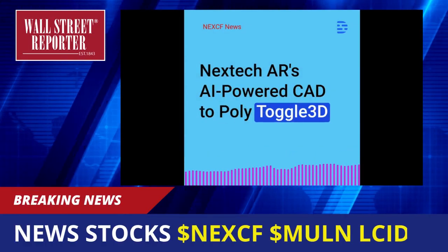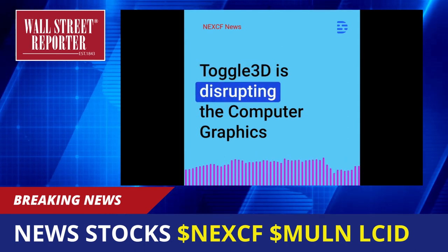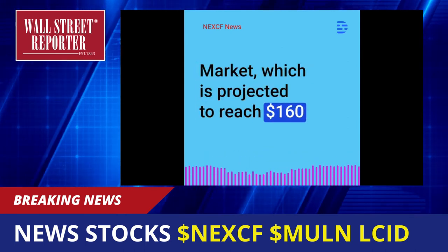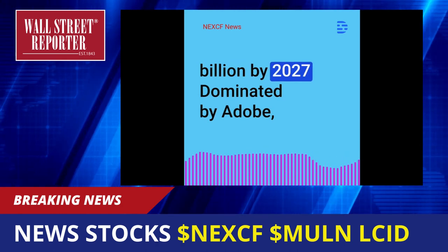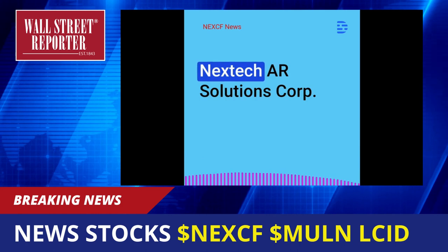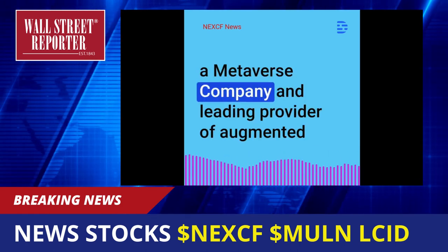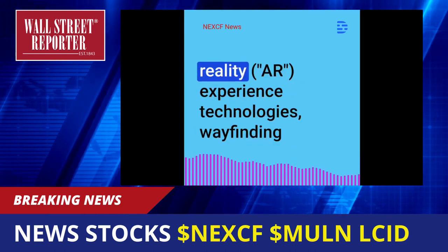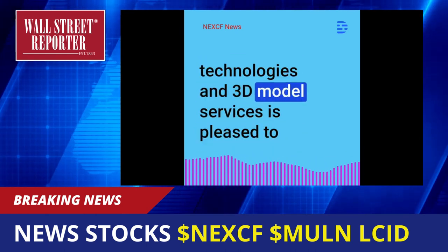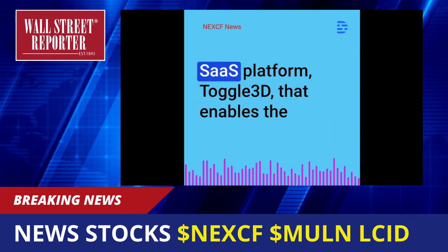NextechR's AI-powered CAD-to-Poly Toggle 3D launches major technology advancements. Toggle 3D is disrupting the computer graphics market, which is projected to reach $160 billion by 2027, dominated by Adobe, Autodesk, SolidWorks, and NVIDIA. NextechR Solutions Corp., ticker NEXCF, a metaverse company and leading provider of augmented reality experience technologies, wayfinding technologies, and 3D model services, is pleased to announce the launch of a major upgrade to its AI-powered SaaS platform, Toggle 3D.